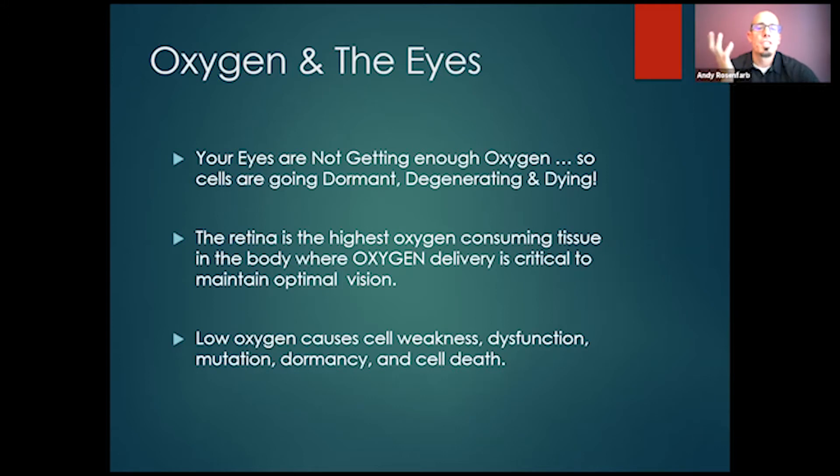When there is oxygen deprivation — what we call hypoxia, locally to the eyes or systemic hypoxia — your eyes are not getting enough oxygen. The cells are going to start to go dormant. They can't breathe, they can't respirate, they can't metabolize. Without oxygen, they have to shut down into hibernation mode. We know that animals go into hibernation — their respiration slows down, they're barely alive in a comatose state. That's what dormancy is.